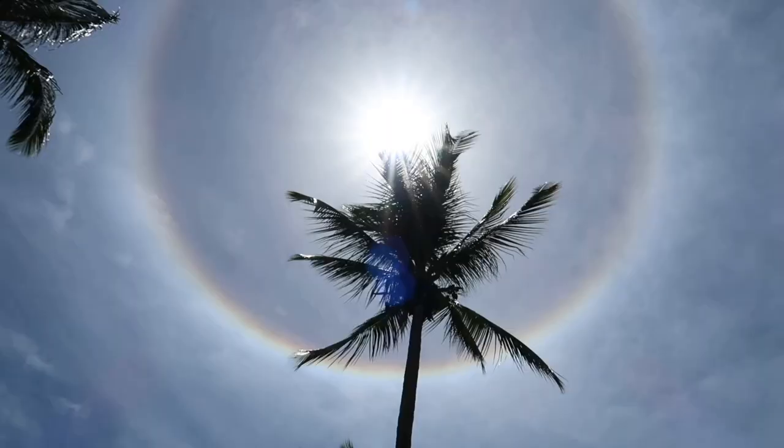That's called a sun dog. Don't know what it is, but it sure is cool.